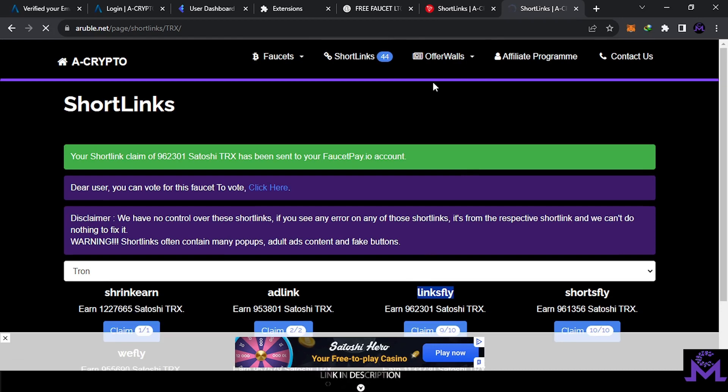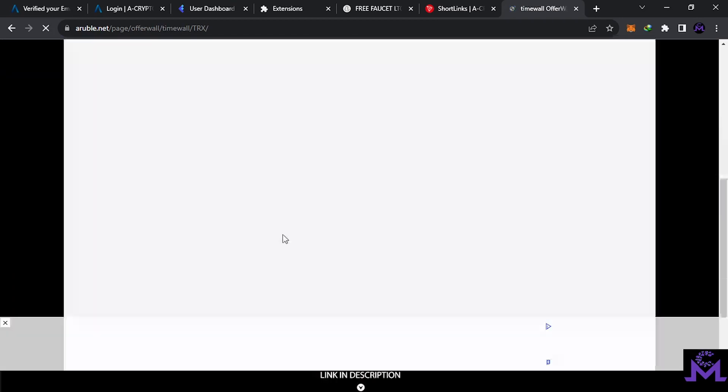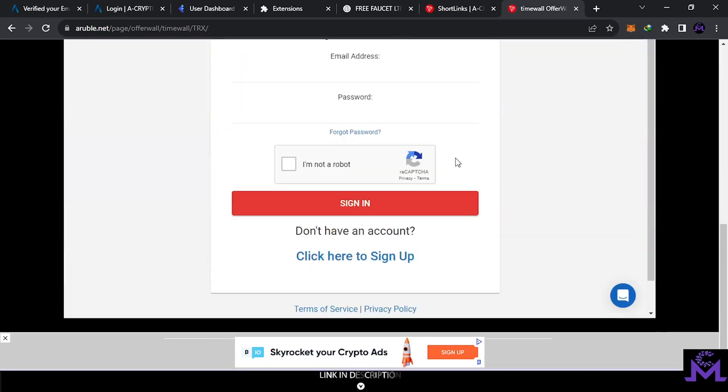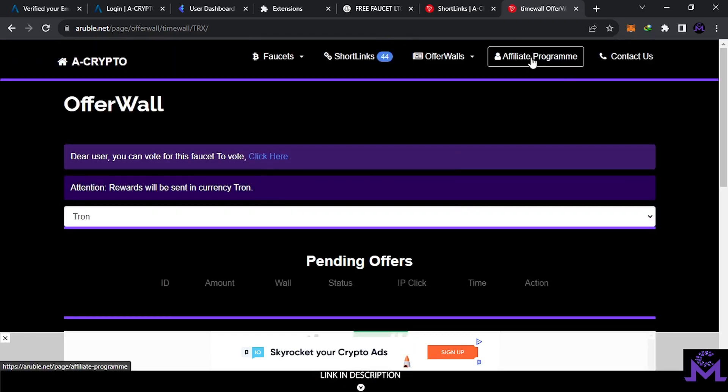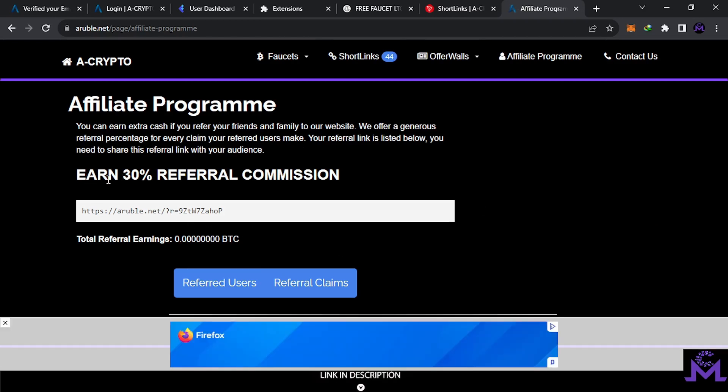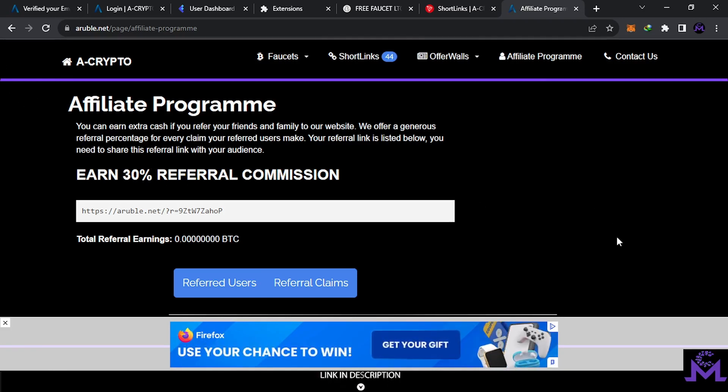For offer walls, depending on your country, you'll find different offers — but they require experience to complete. For the affiliate program, you can share your link with friends. You'll find your link here and earn 30% commission for free. If one of your referrals earns 100 satoshis, you get an extra 30 satoshis — and they still get their 100. This is just for sharing the link to grow the website.